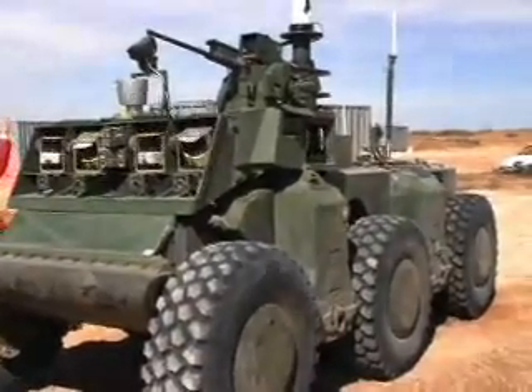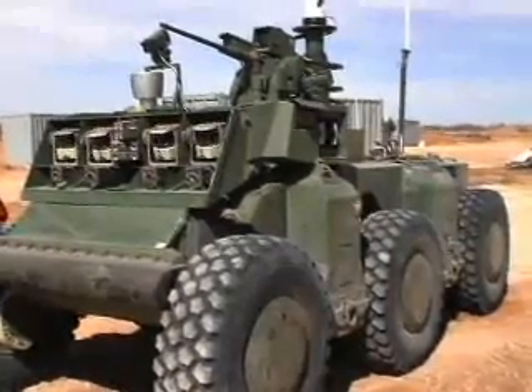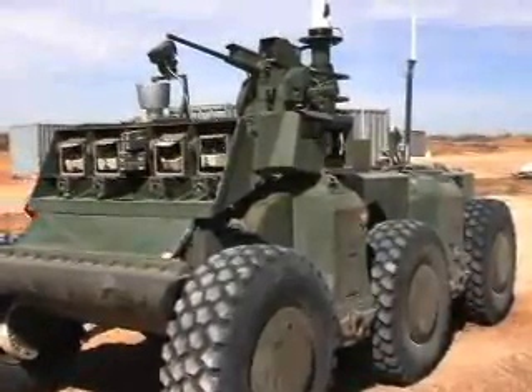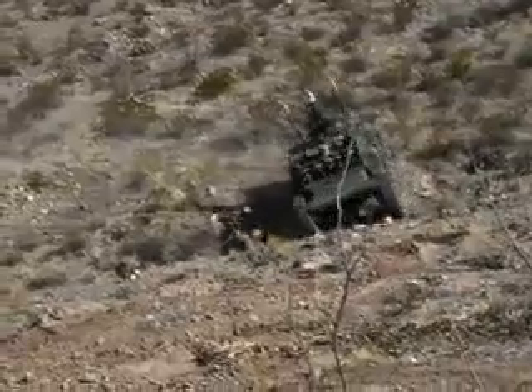DARPA's 30 million dollar, 6.5 ton autonomous ground vehicle is graduating today. Its creators at Carnegie Mellon Robotics Institute have come to Fort Bliss, Texas for a field demonstration of the vehicle they call the Crusher.